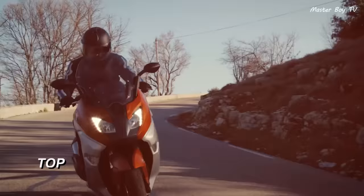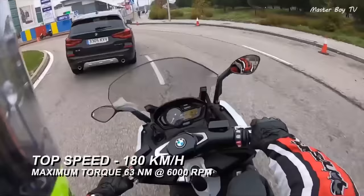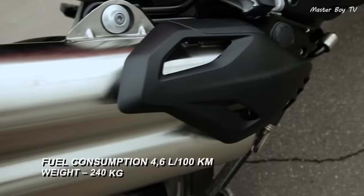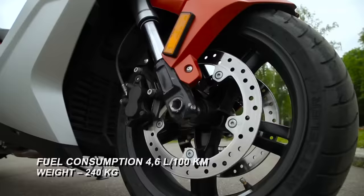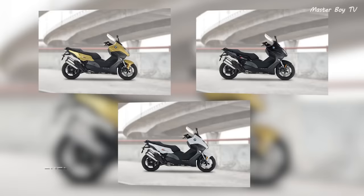Like other sports scooters of its category, the C650 can touch a maximum speed of 180 km per hour. The C650 features a modern yet unique design and has a GT logo stitched on the handlebars and seats as well. There are three different colors available in this scooter.